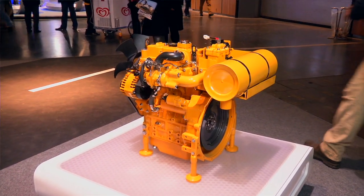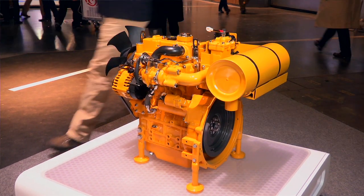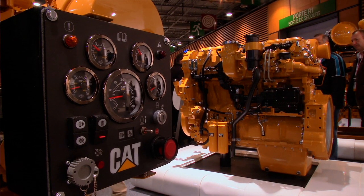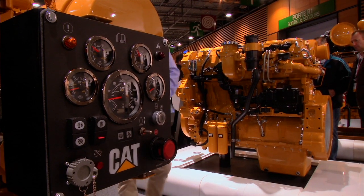Caterpillar Industrial Engines are known for their reliability, durability, low cost of ownership, fuel efficiency, and maximum uptime. And of course, it's supported by our Caterpillar Worldwide Dealer Network.